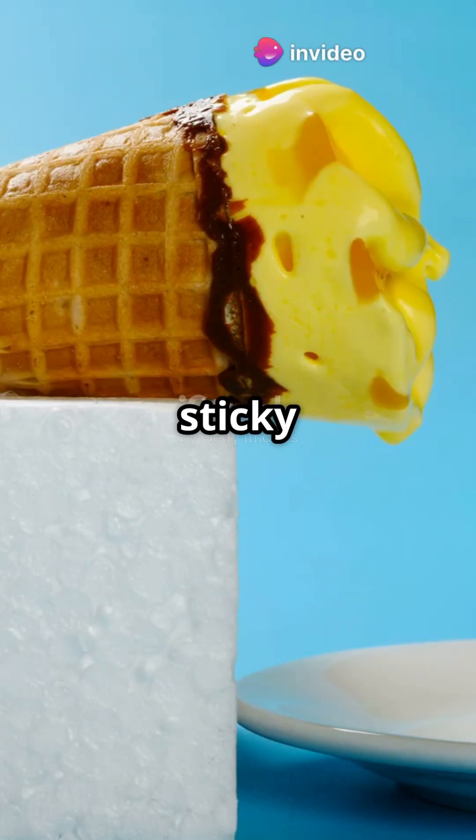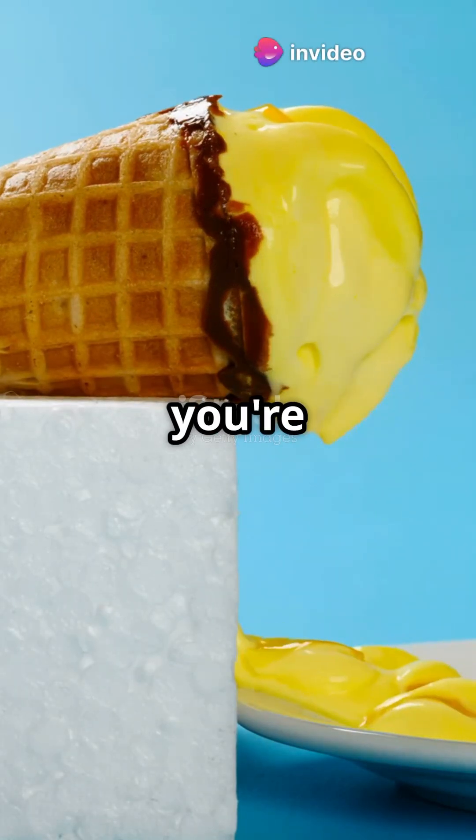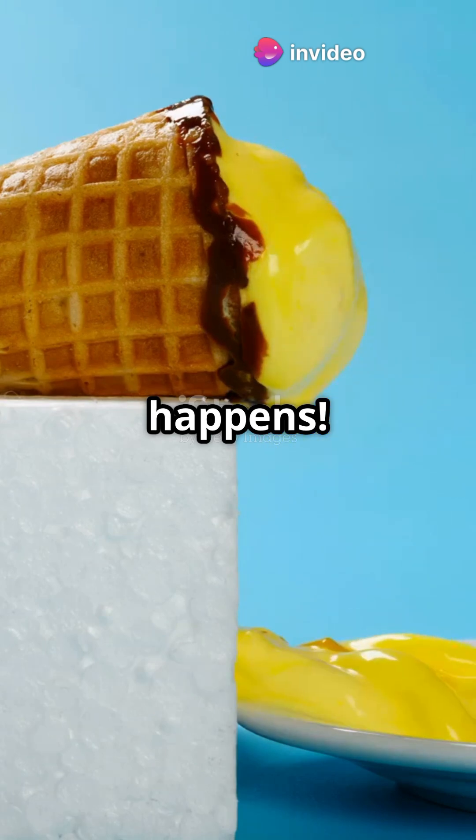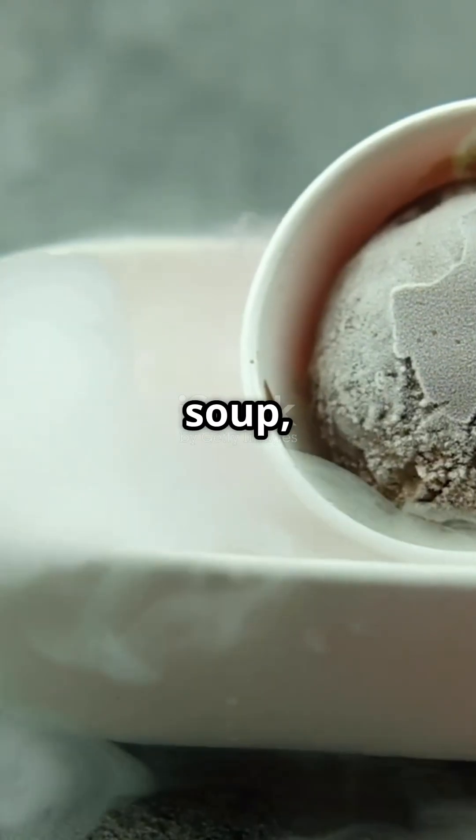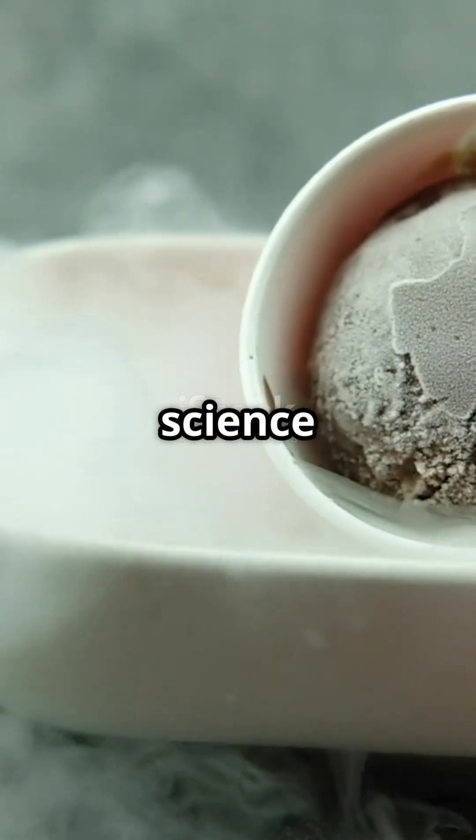If you've ever had your ice cream melt into a sticky mess on a hot summer day, you're about to understand why that happens. It's all thanks to a fascinating principle in physics. When your ice cream turns into soup, it's not just bad luck — there's science behind it.